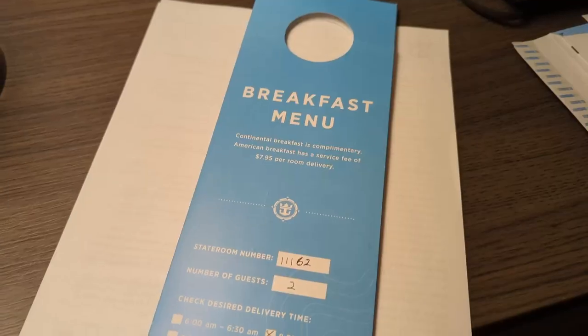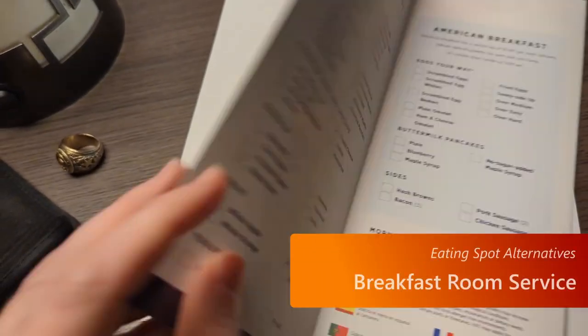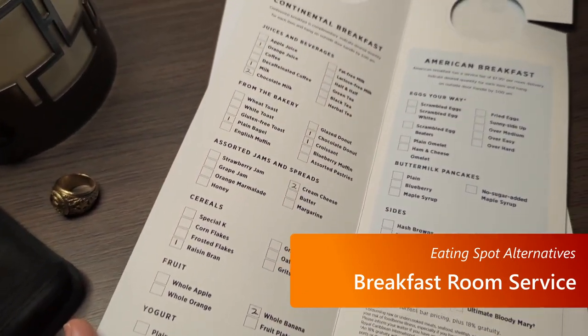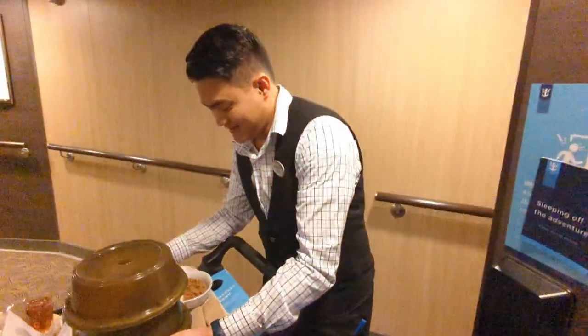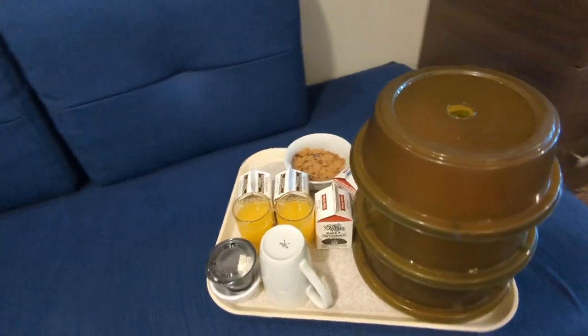A tip I like to use on every Royal Caribbean ship is to utilize the free breakfast room service. There's a selection of items you do not have to pay for, and they'll be delivered to your room. It can be a nice wake-up call or a way to get a few items in the morning without leaving your room. Just be sure to tip the waitstaff a couple of bucks.